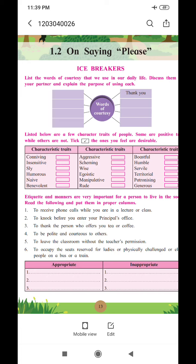The first statement is inappropriate, so let us put it in the second column. Second statement: to knock before you enter your principal's office — this is appropriate. Third: to thank the person who offers you tea or coffee — also appropriate. Fourth: to be polite and courteous to others — appropriate. Fifth: to leave the classroom without the teacher's permission — inappropriate. Last: to occupy seats reserved for ladies, physically challenged, or elderly people on a bus or train — also inappropriate.